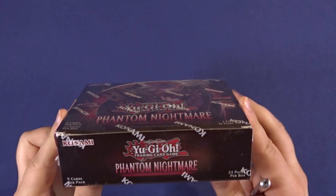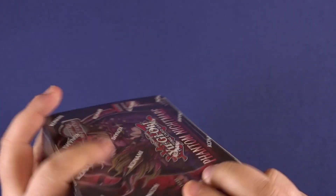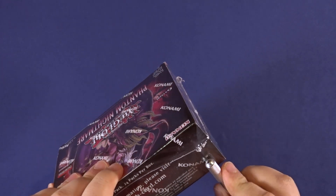Hello everyone and welcome back to Collecting Fun, where we have fun while collecting. Today we got some new set with the Phantom Nightman from Yu-Gi-Oh!